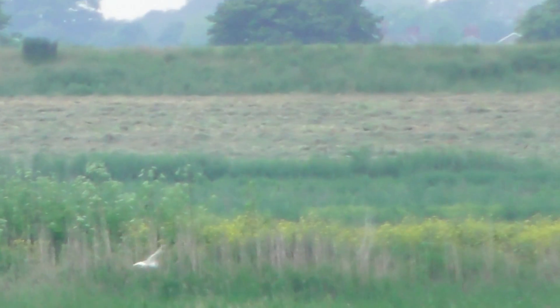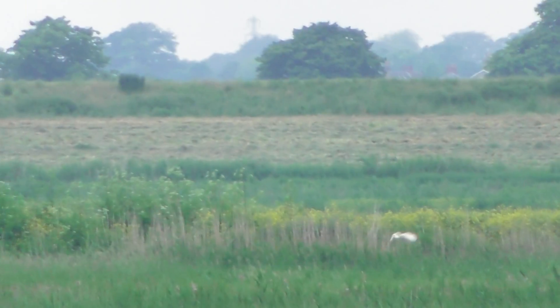Barn Owl at Nene Washes. It is 7:46pm and it's already out.